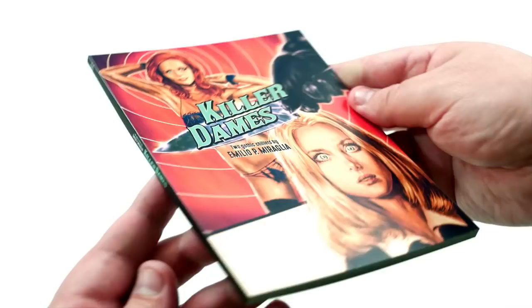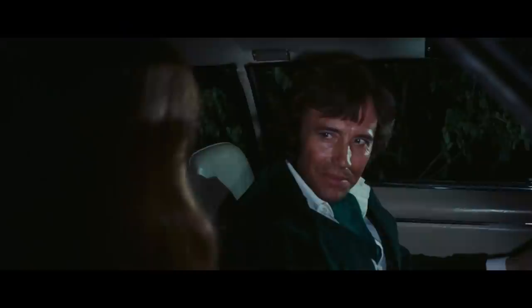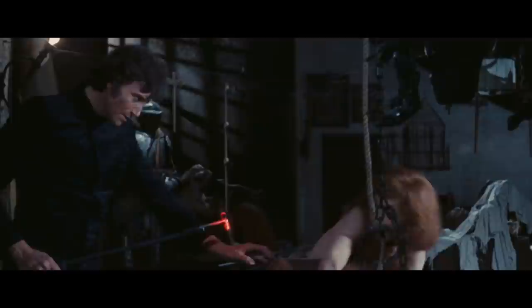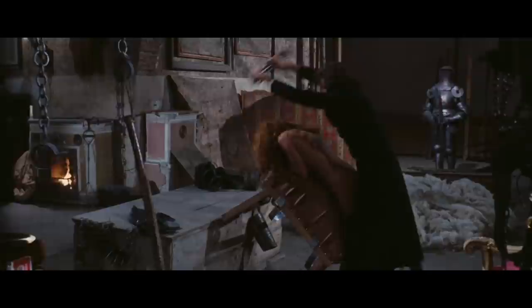Now, digging into each film a little bit further, we're going to talk about The Night Evelyn Came Out of the Grave. This film is a gothic chiller. It's about this troubled aristocrat, Alan, played by Anthony Stephan, who is haunted by the death of his first wife, Evelyn. He tries to move on. He ends up marrying Gladys, played by Marina Malfotti. Things don't go so well. Alan ends up kind of abducting girls and bringing them to his torture chamber and kind of whipping them and stuff. It gets a little bit weird, and there's a lot of repetitiveness when it comes to these weird torture chamber scenes.